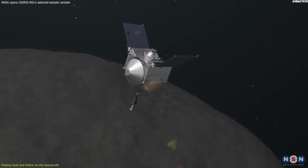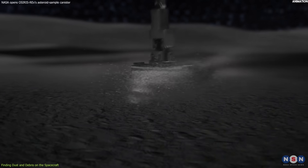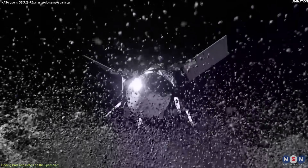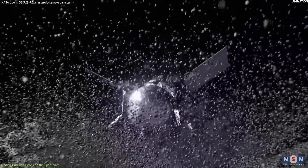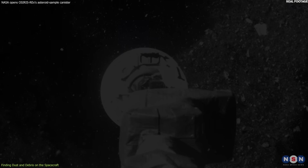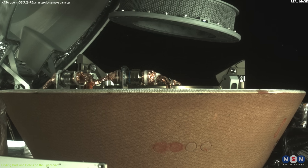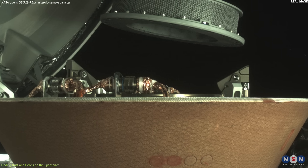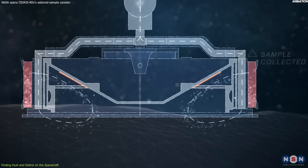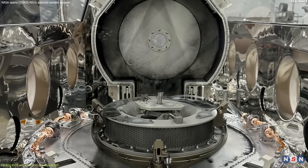How did this happen? NASA scientists think that when OSIRIS-REx touched down on Bennu, it created a shockwave that propagated through the asteroid's surface and ejected some material into space. Some of this material followed OSIRIS-REx as it backed away from Bennu and settled on its exterior surfaces. Some of it also entered the sample canister through the open flap and mixed with the material collected by the touch-and-go sample acquisition mechanism. So, what does this mean for the sample quality and quantity?